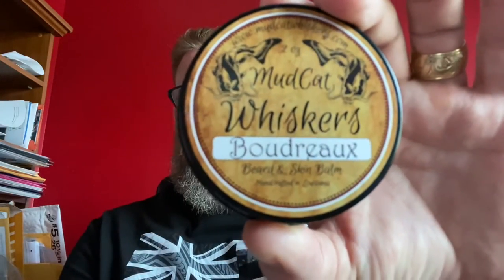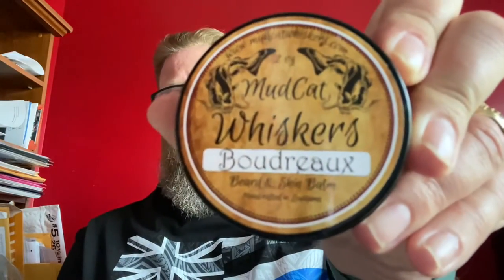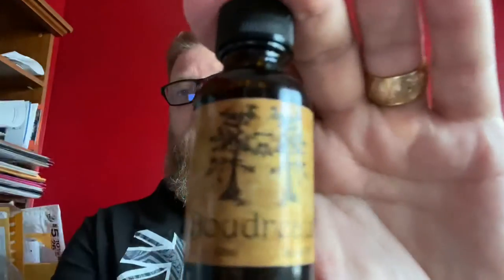This is a product I will recommend. If you're into woodsy scents, this is the one you want to check out — Boudreaux, hopefully I pronounced that right. I never really learned Creole or French or whatever they speak down there in Louisiana. Anyway, Boudreaux from Mudcat Whiskers — great stuff, excellent hold with the balm, excellent oil product.